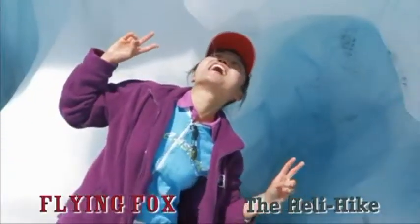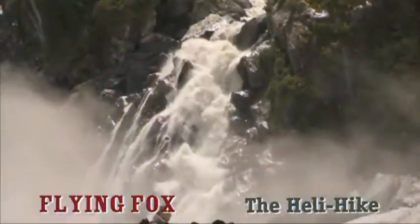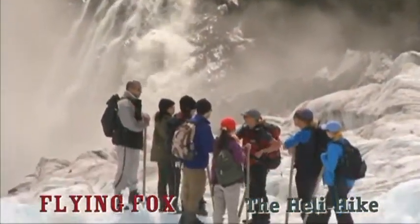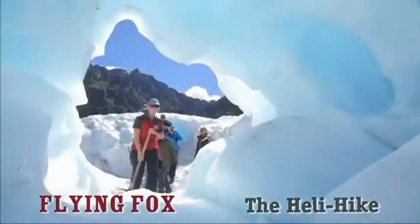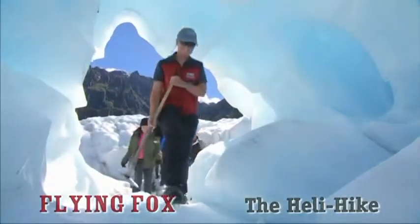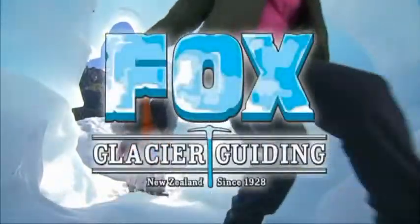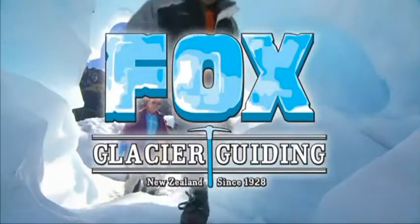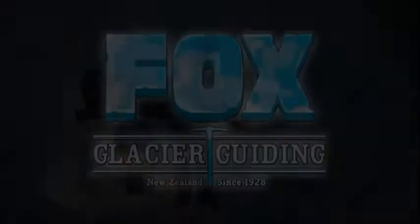Fox Glacier Guiding are New Zealand's most experienced glacier guiding company. All guides are trained through the internationally recognised New Zealand Mountain Guides Association. Because Fox Glacier Guiding appreciate that it's a privilege to guide in a World Heritage Area, they're absolutely focused on delivering the best heli-hike that they possibly can.